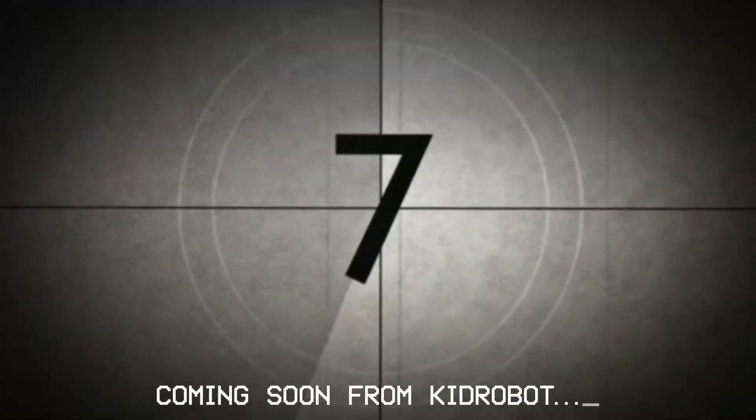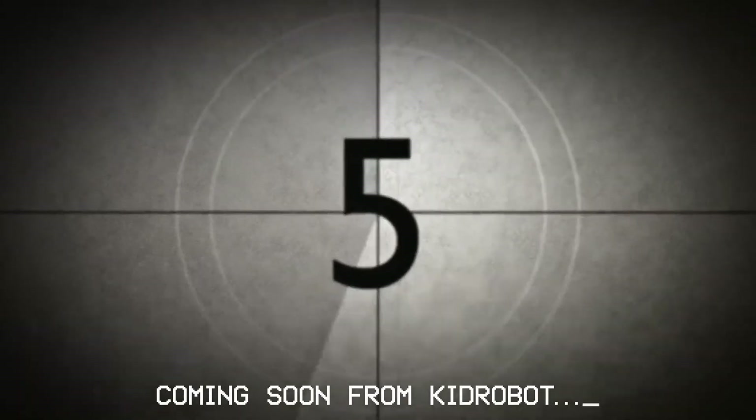10, 9, ignition sequence start, 6, 5, 4, 3, 2, 1, 0.